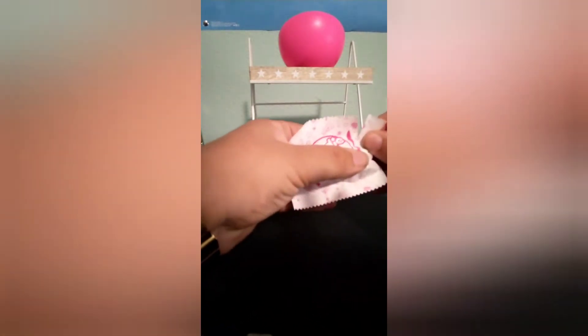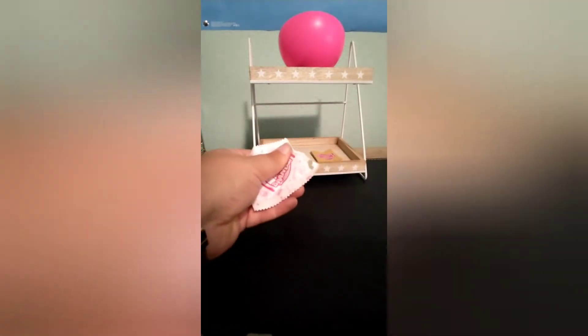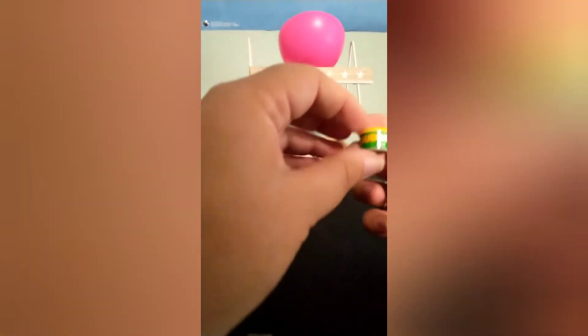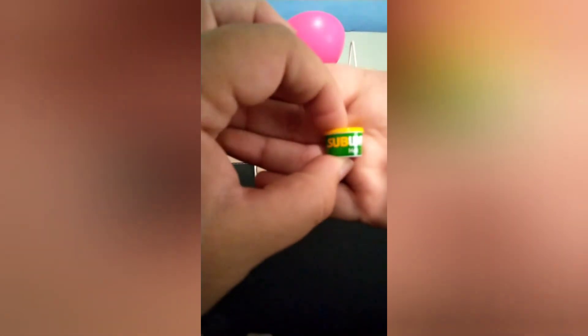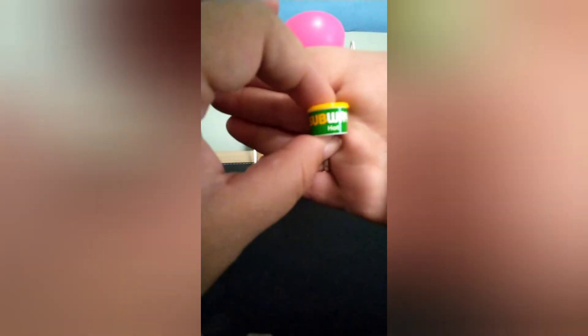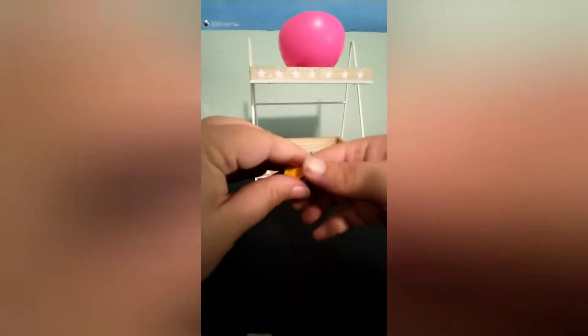This one's kind of tiny but right there — oh, Subway soup! A little Subway soup. The lid does not come off.